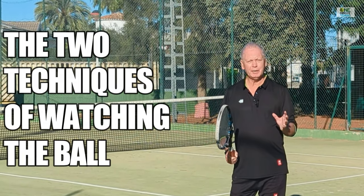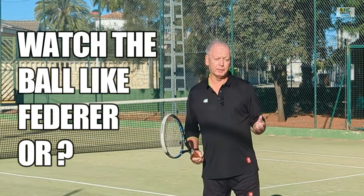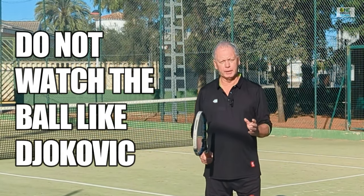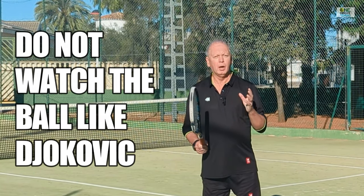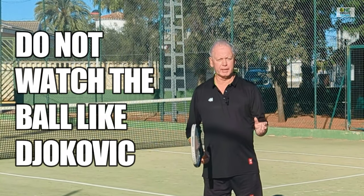I want to show you the second way of watching the ball. Almost the whole tennis community obsesses with how Roger Federer, and then Rafa Nadal, and now Carlos Alcaraz look at the ball on contact. But it's not the most common way that professional players watch the ball. I want to show you the alternative, how to apply it to your game, and why that means that left or right eye dominance is totally irrelevant to how you time the tennis ball.